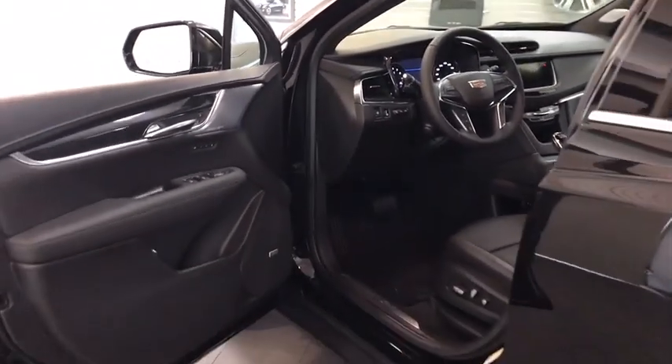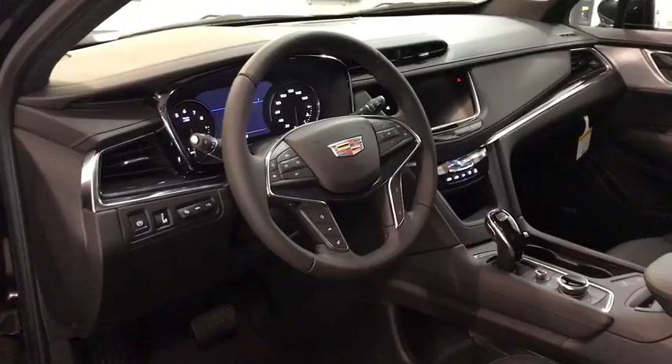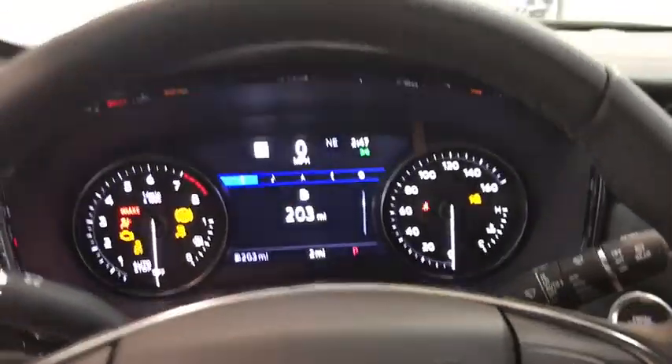Navigation system, backup camera, all-wheel drive, power passenger seat, remote engine start, traction control, keyless entry, power liftgate, leather-wrapped steering wheel.